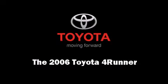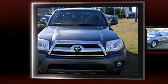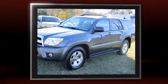Introducing the 2006 Toyota 4Runner. It features an automatic transmission, rear-wheel drive, and a four-liter six-cylinder engine.